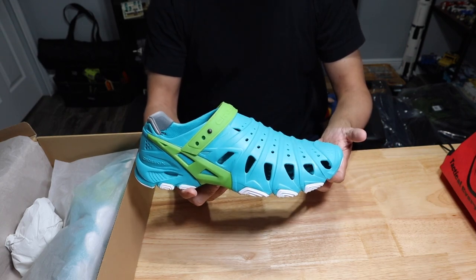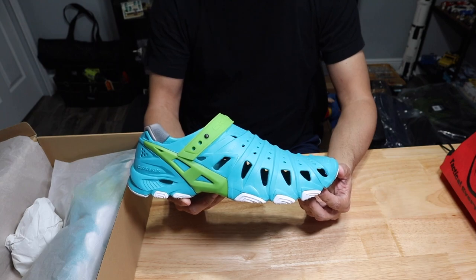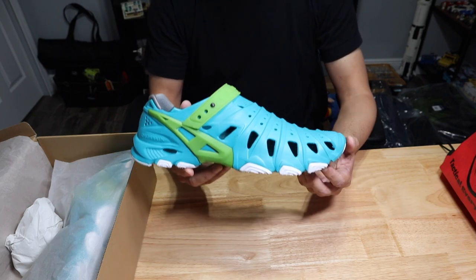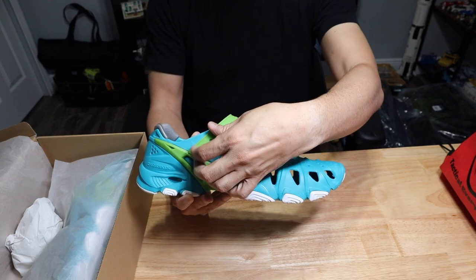The really cool thing about this shoe is the adjustable inset strap. If you want to keep it tight because you're doing activities where you don't want your shoes to fall off, you can do that. Where these shoes really shine is for water recreation — things like boating, fishing, wading through water, or walking on the beach. You can keep them nice and secure.